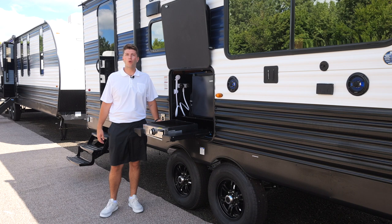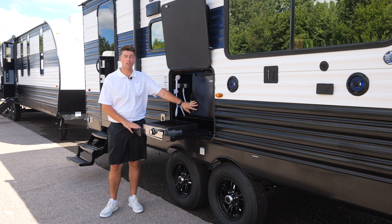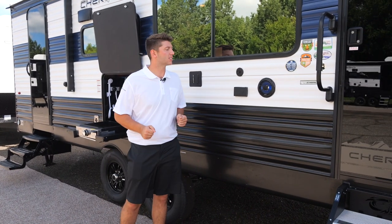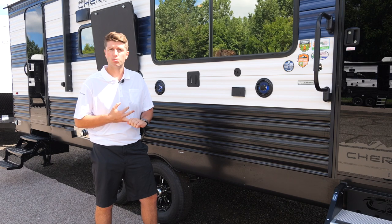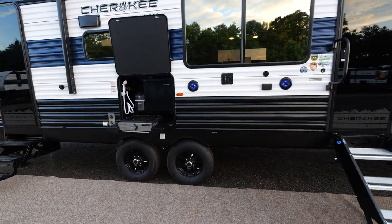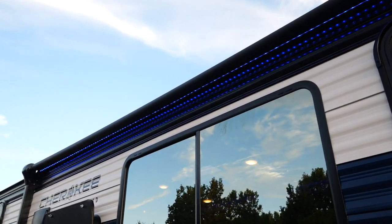On the outside of the 274 BRB we have an awesome entertainment area. We have the outside kitchen which comes with an outside refrigerator and an ice maker, plus a grill cooktop. You're able to take your TV from the inside, put it on the outside, and enjoy your favorite movie or sports game. We're also going to have speakers positioned lower to keep the sound at your campsite. Included on all of our units is a power awning and blue LED light strip.